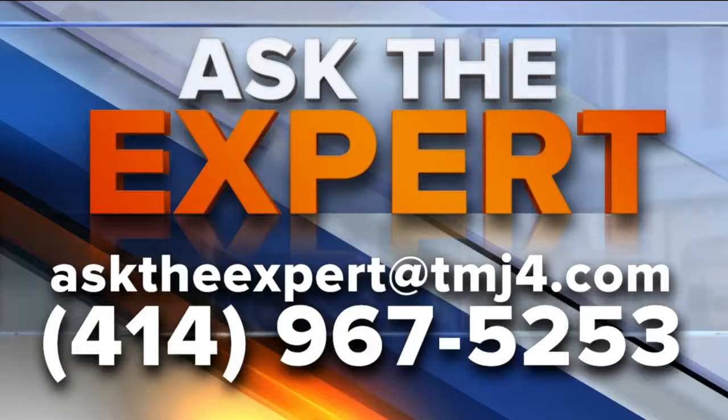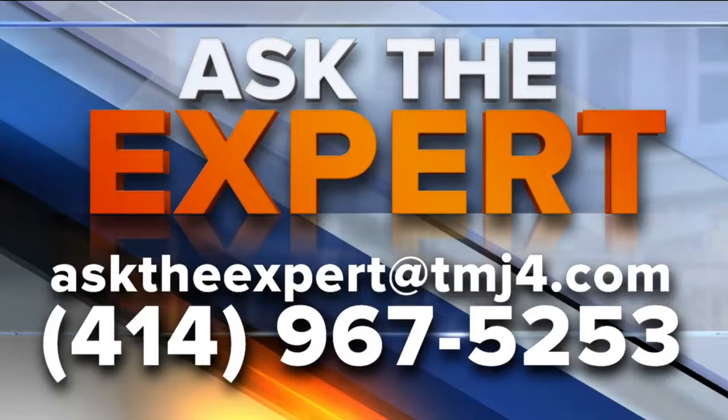Got a question for our experts? Email them at asktheexpert@todaystmj4.com. You can also leave a voicemail — we have the number there for you.